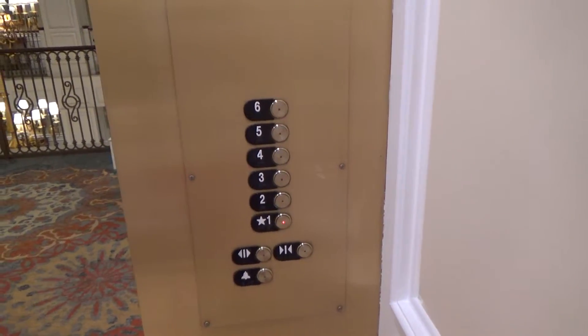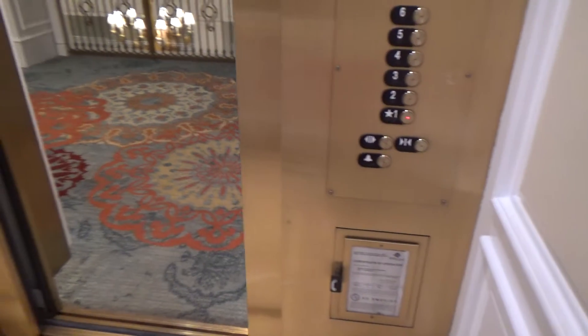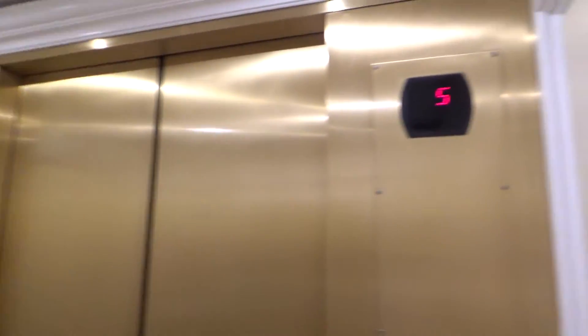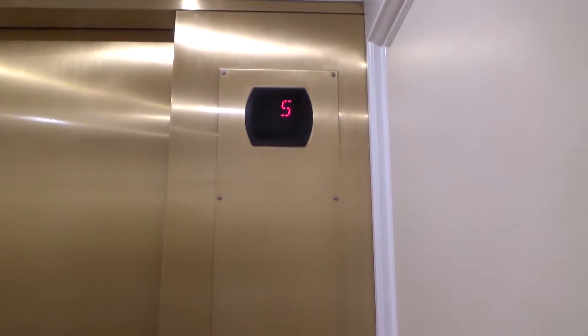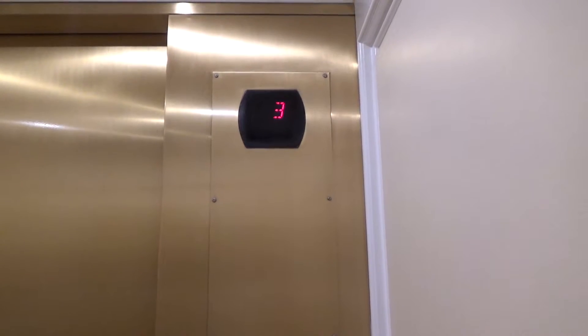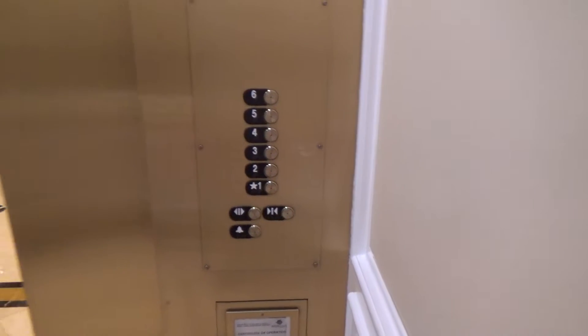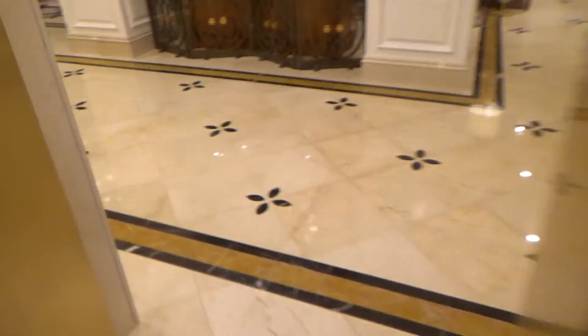Hello. Going down. Good, how are you? Good, thank you. First floor. Going up.